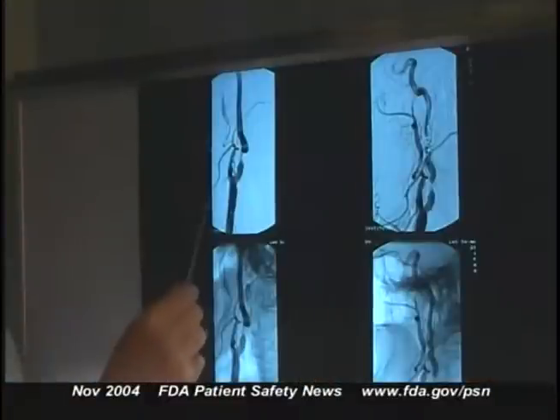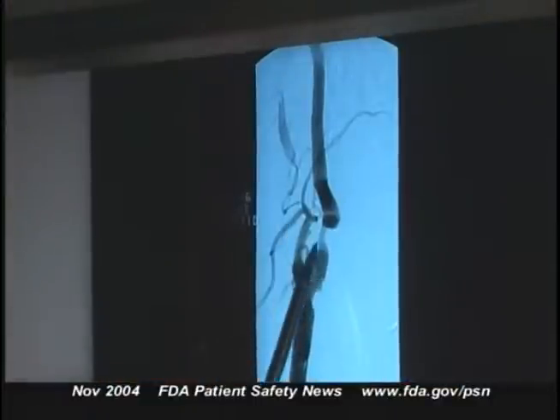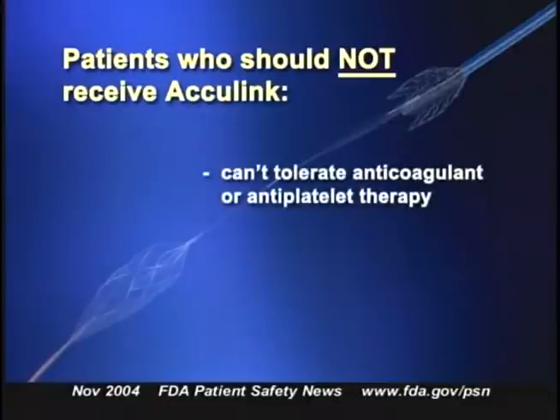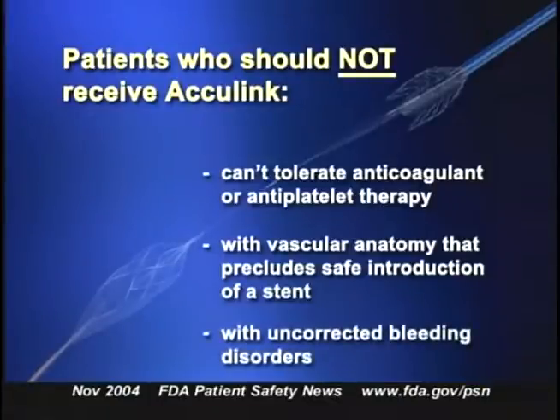The new stent system is designed for patients who need carotid revascularization but are at high risk from surgical endarterectomy. Candidates must have at least 50% stenosis along with neurological symptoms, or if they have no neurological symptoms, at least 80% stenosis. Patients who should not receive this device include those who can't tolerate anticoagulant or antiplatelet therapy, those with vascular anatomy that would preclude safe stent introduction, and those with uncorrected bleeding disorders.